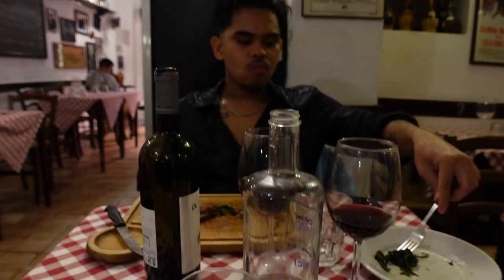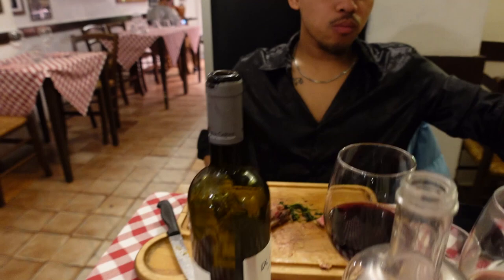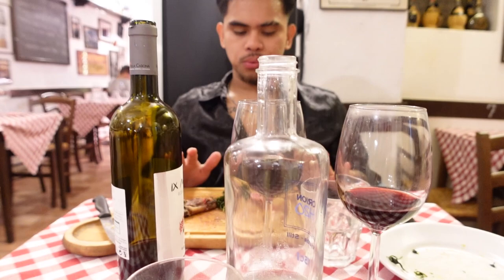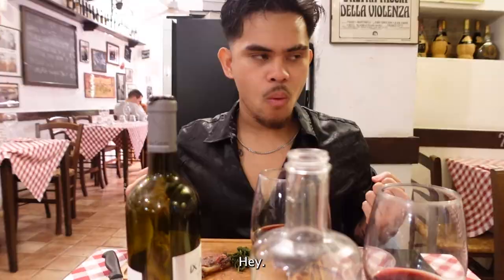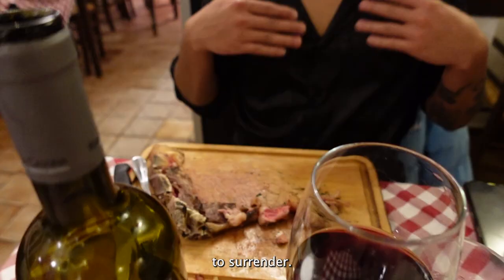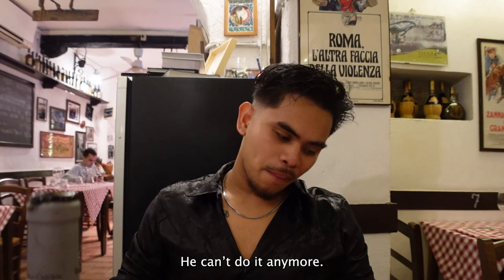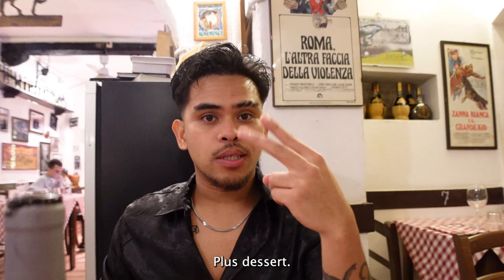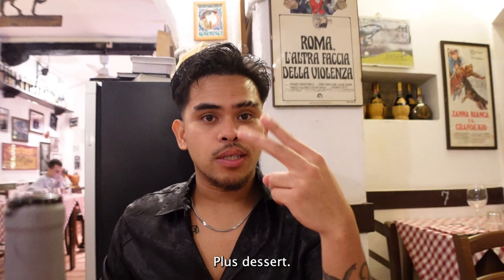Just waiting for him to finish — he's almost done. He's doing well though. He's decided to surrender — he can't do it anymore, no more. But I think he did pretty good. One kilo of T-bone steak, guys! Two starters and two sides. We are so full — it was so good.